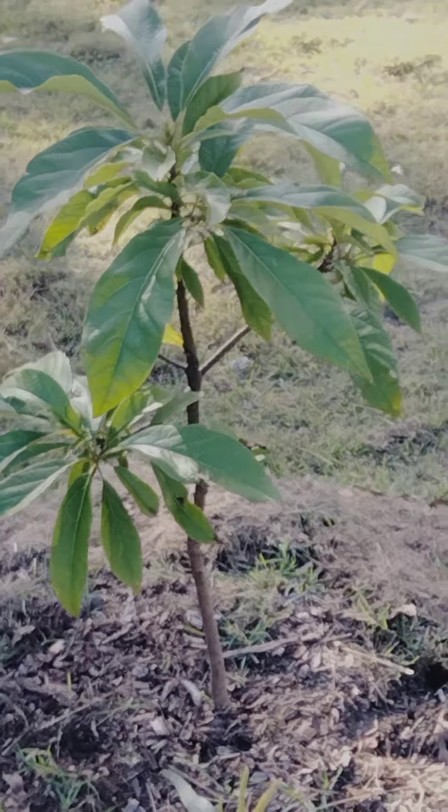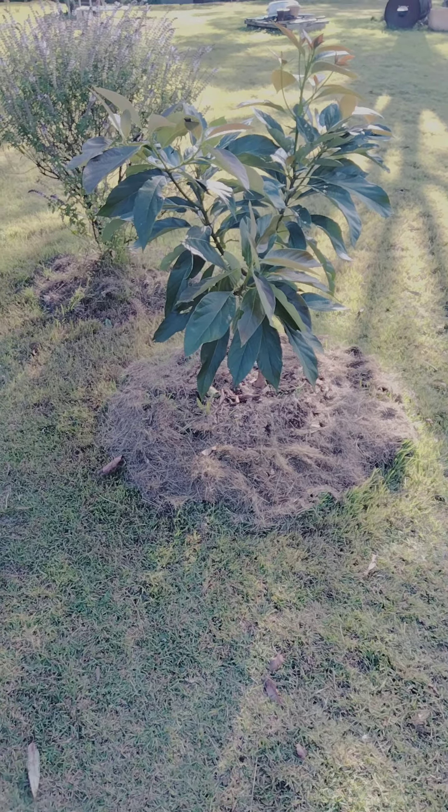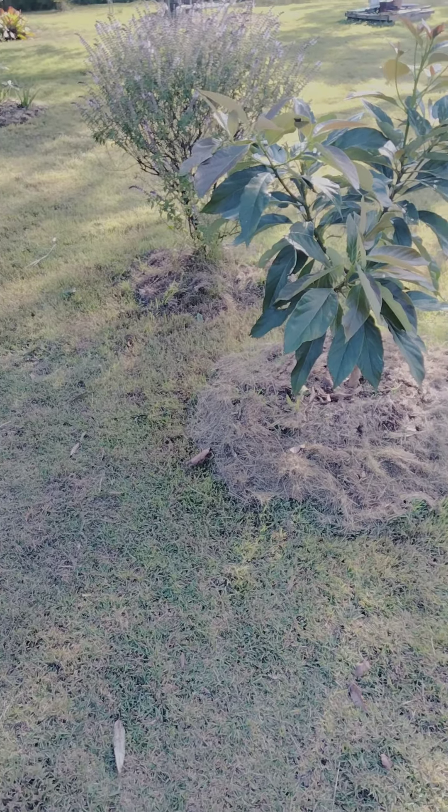The avocado trees are good. This one is our biggest avocado tree, so I would assume that that's going to have the first fruit.